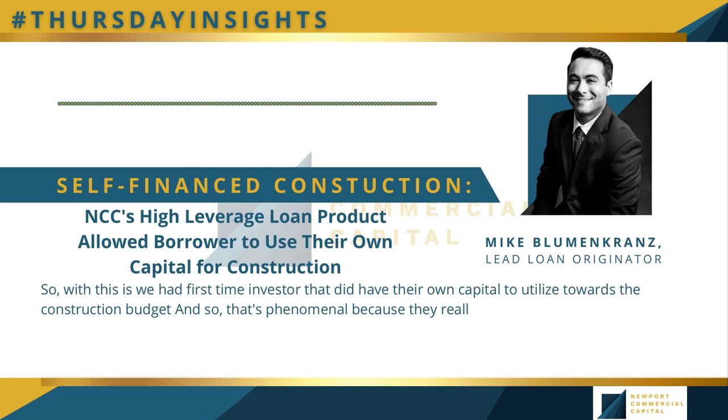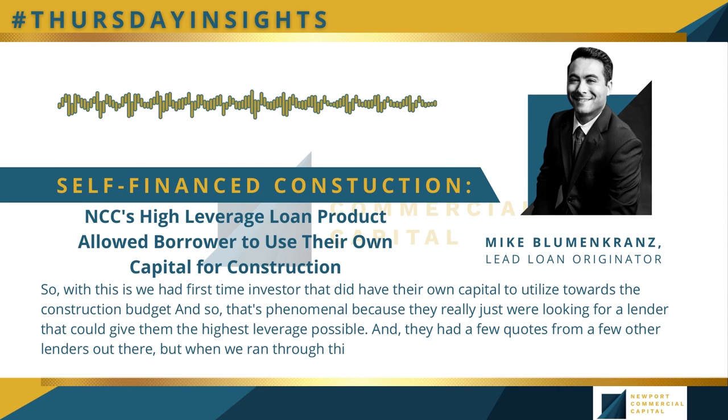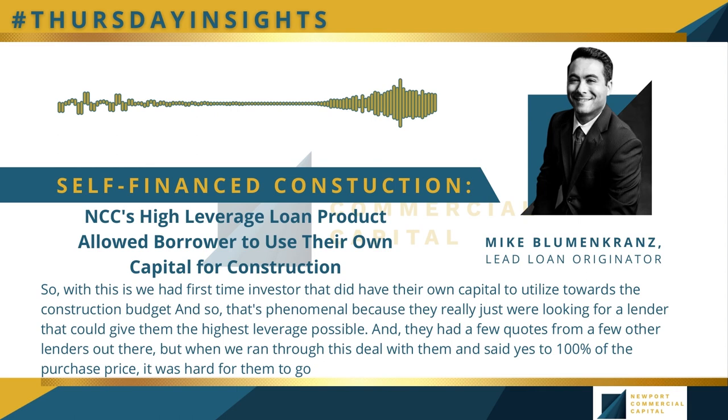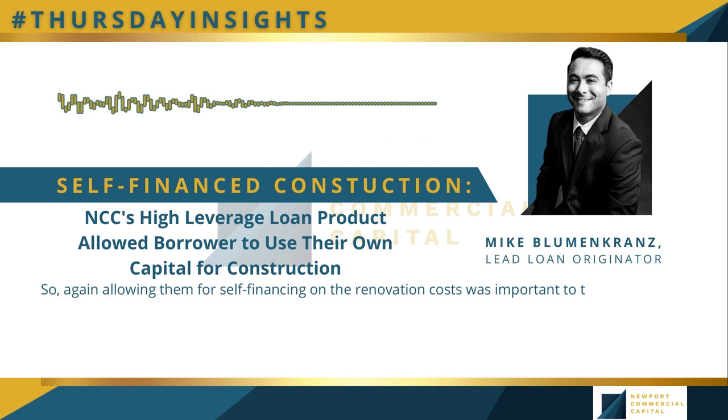The investor was looking for a lender that could give them the highest leverage possible, and they had a few quotes from other lenders. When we ran through this deal with them and said yes to 100% of the purchase price, it was hard for them to go anywhere else — it just made sense for their budget. Allowing them to self-finance the renovation costs was important because they knew how quickly they were going to spend that capital on construction.